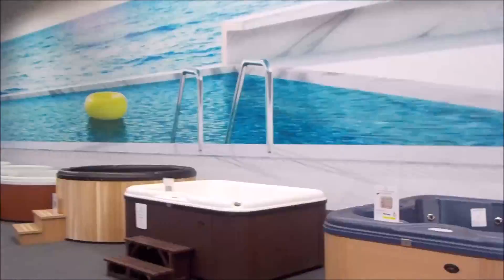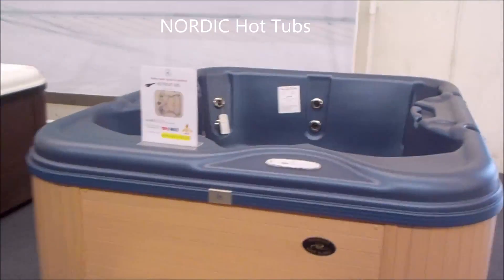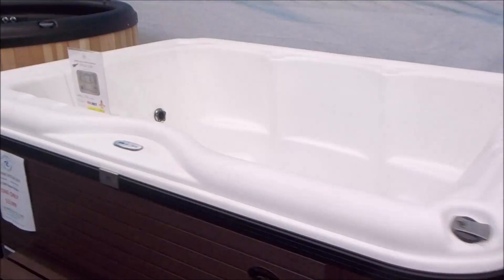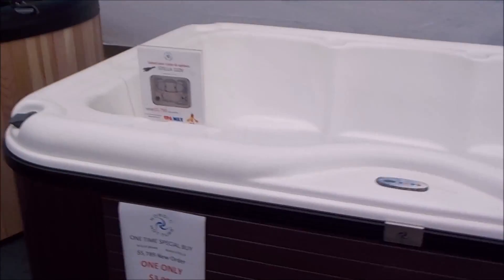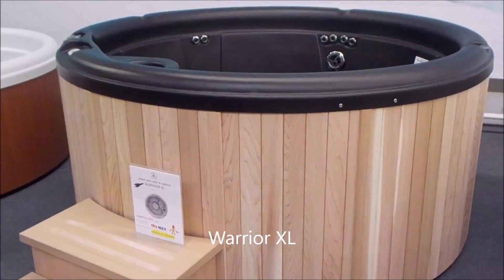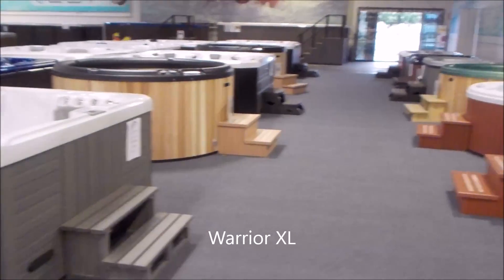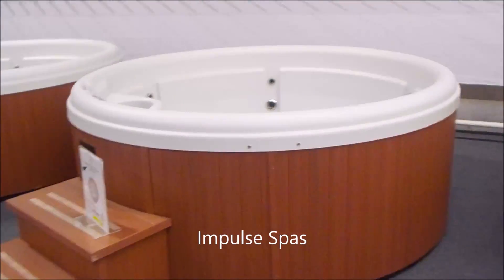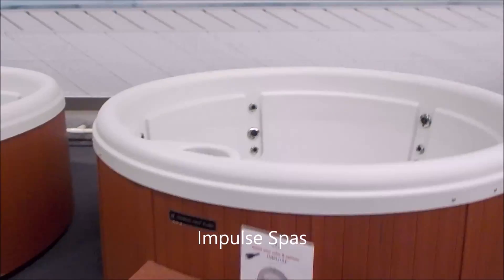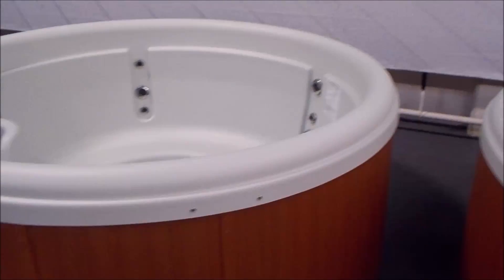We've got a whole section over here of closeouts and other new spas. Here's a Retreat from Nordic Hot Tubs. We've got a Stella. This is a simple 110 plug-in. I've got specials running on these Warrior XLs. I've got three of them all together, there's a couple more down there on the left. These are Impulse spas. I've got these all on sale at $39.99.